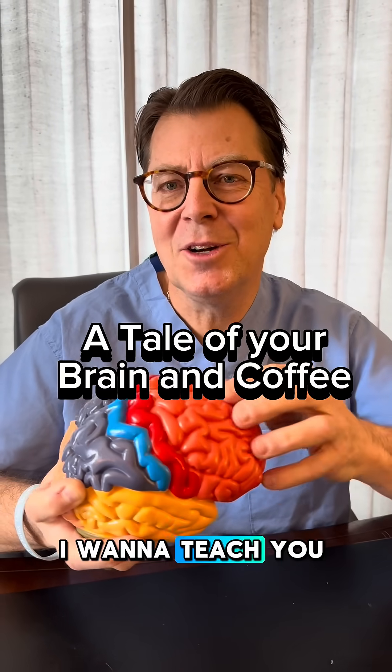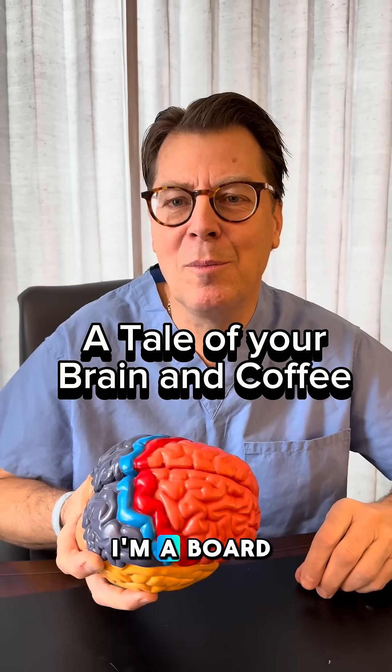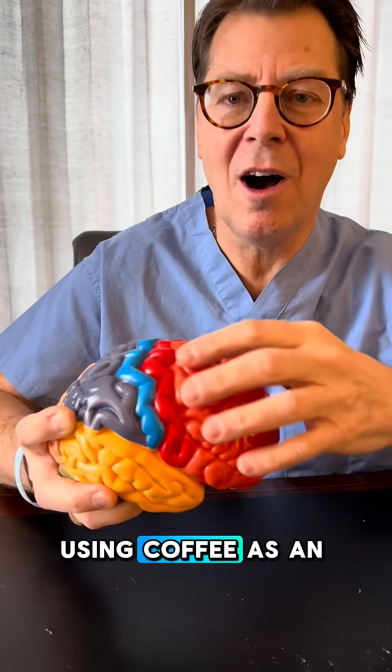This is your brain. I want to teach you what happens with your brain when you get a coffee. My name is Brian Hefflinger. I'm a board-certified neurosurgeon with over 25 years of experience, and I want to teach you about the brain using coffee as an example.